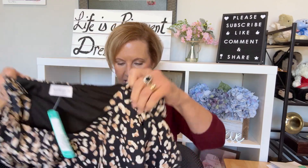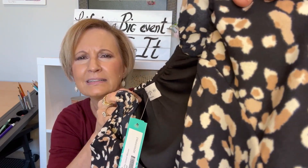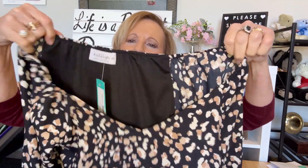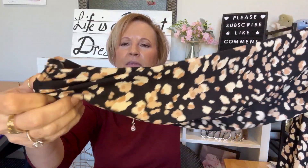On top we have a top. It's an animal print — kind of tan or almost pinkish-rosy. It's a wide v-neck, and we'll see how that looks. It's also got balloon sleeves with an elastic cuff, and the hem is a little rounded. Feels like polyester.